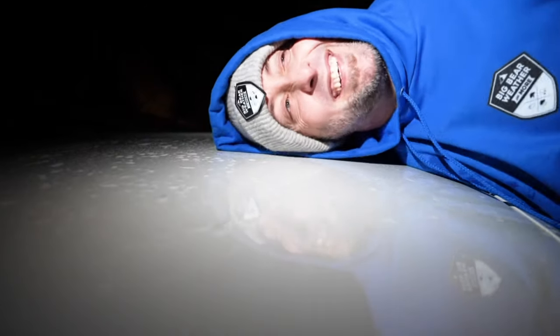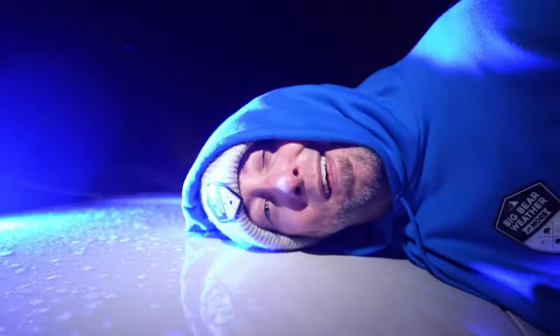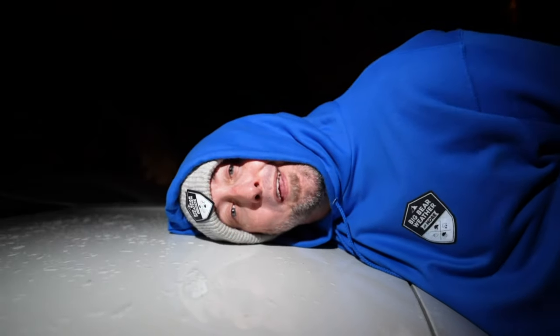This merch is so good it should be illegal. Go shop at bigbearweatherandmore.com to get yours.